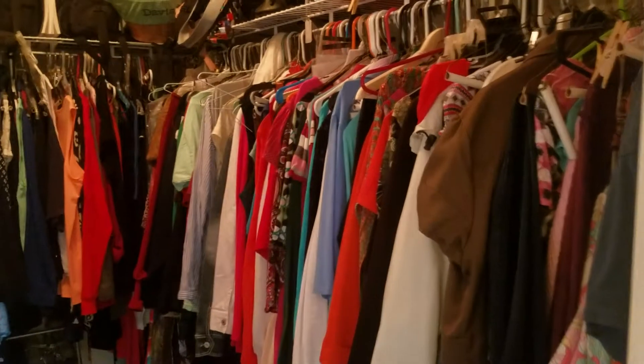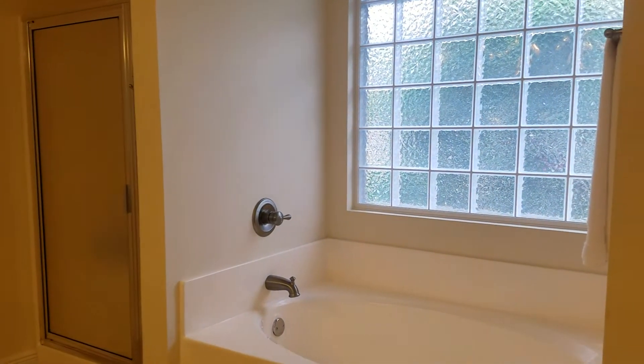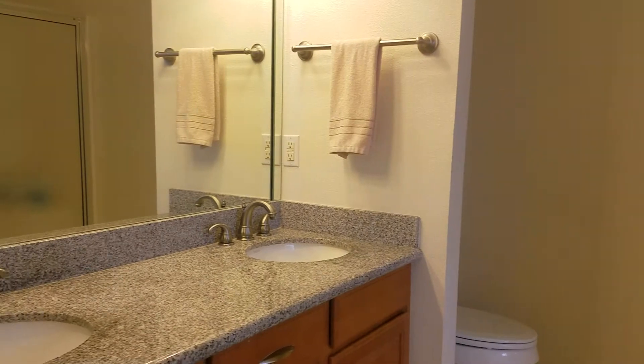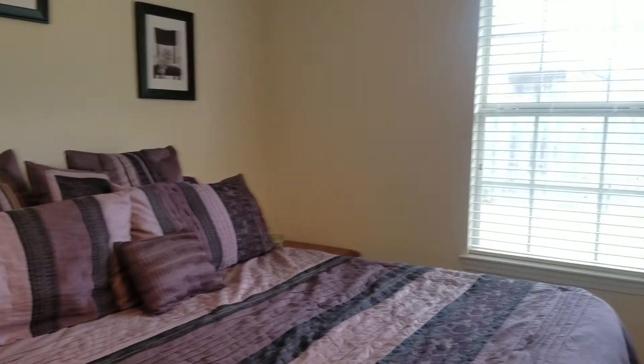Laundry is inside, and into the master you have a large walk-in closet — tons of space in there. The master bath has a stand-in shower and a garden tub, and again granite and tile in all the wet areas in this house. The master bedroom is nice with lots of natural light, it's large as well, and you have a king-size bed in here.